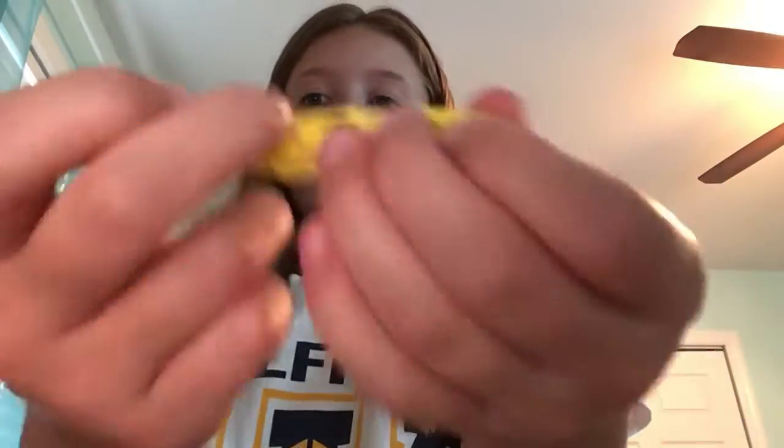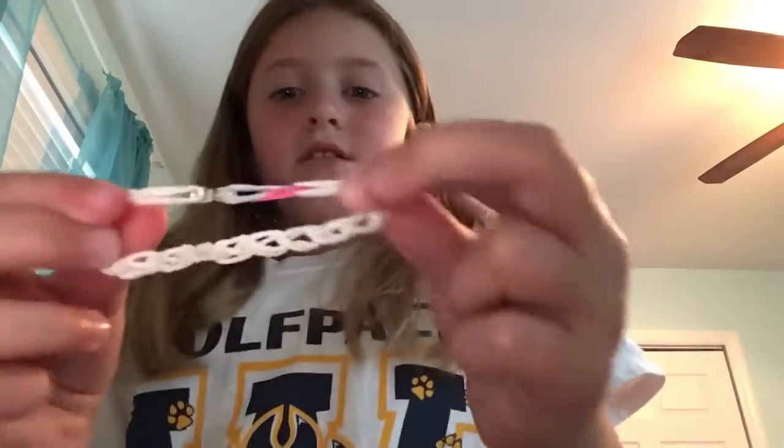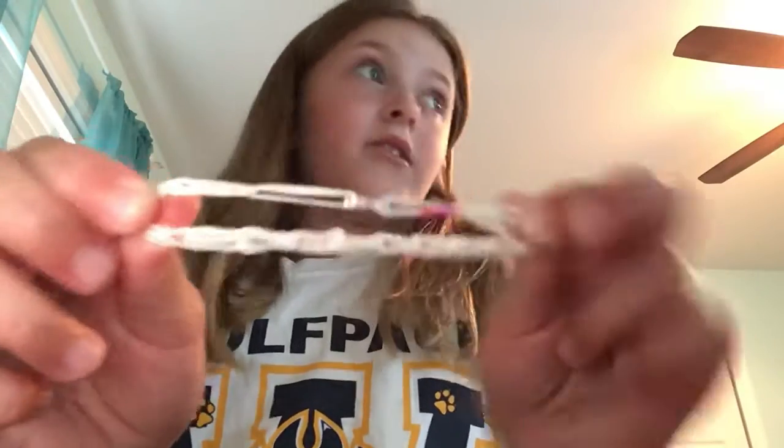This is a yellow cake with white icing — I get my colors mixed up. And this one, I don't know, I don't know what I was going for with this one.